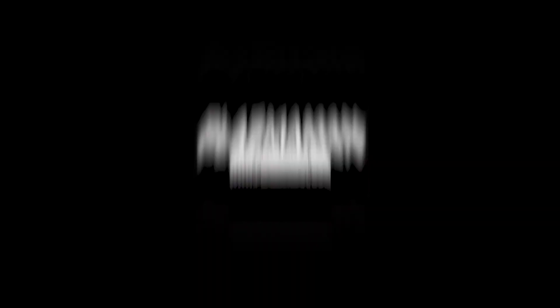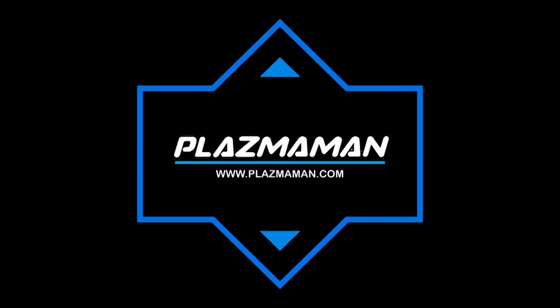Anyway, we thought we'd just give you a quick tour around and show you exactly what happens here at Plazman. As you can see, the place is bursting at the seams and it is a flurry of activity at all times. Speaking of which, I've got to get back to work. Thank you very much.